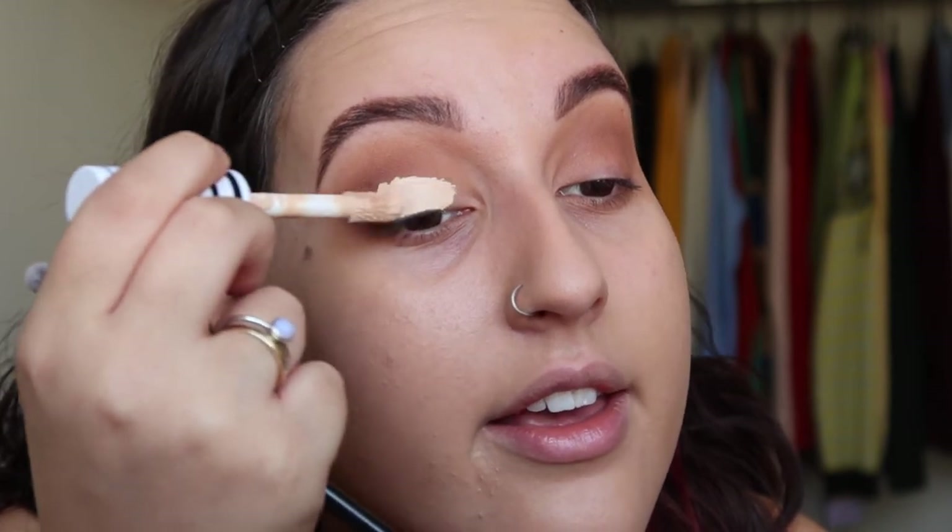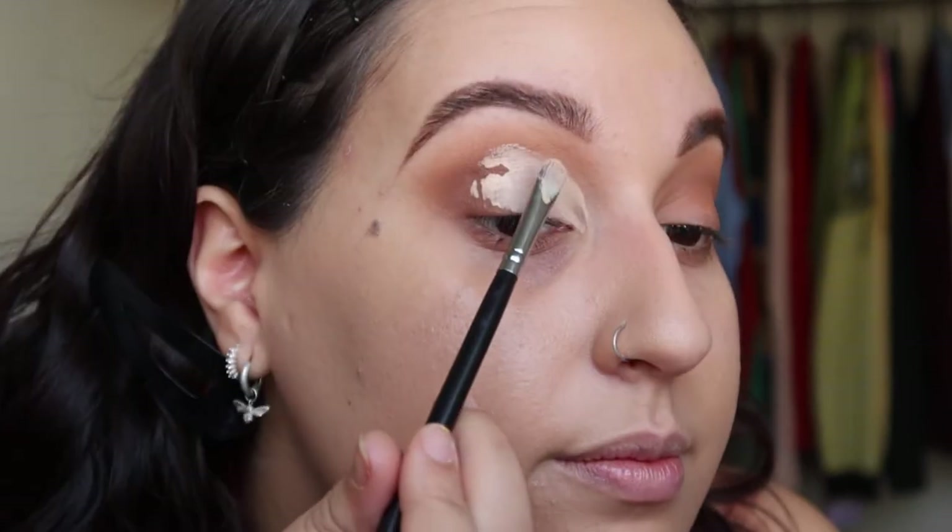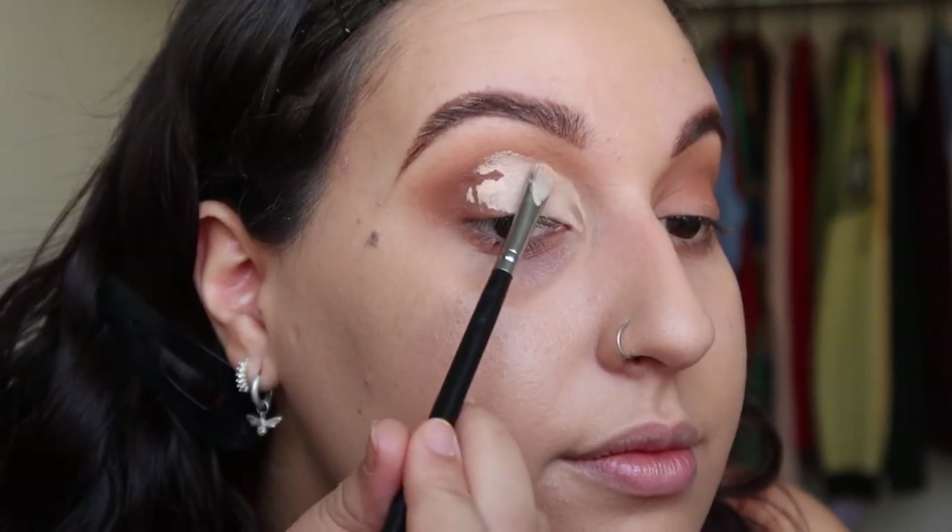So yeah, I guess we're just going for it. Y'all know how to do cut creases, right? I feel like I do my cut creases really weird but this is just how I've made it work for me.